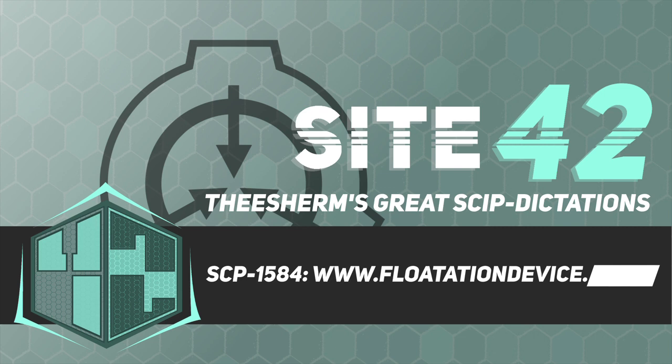Addendum 1584-1: SCP-1584 was discovered by a Foundation webcrawler, ranked number 4 on the post 'Top 10 Weirdest Technology Websites.' The blog post was removed, but was not deemed a security risk due to its relative lack of popularity.